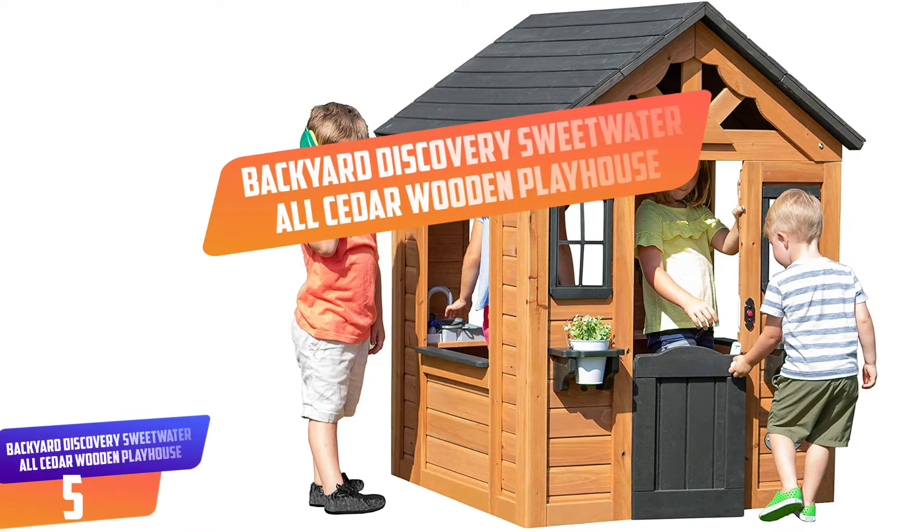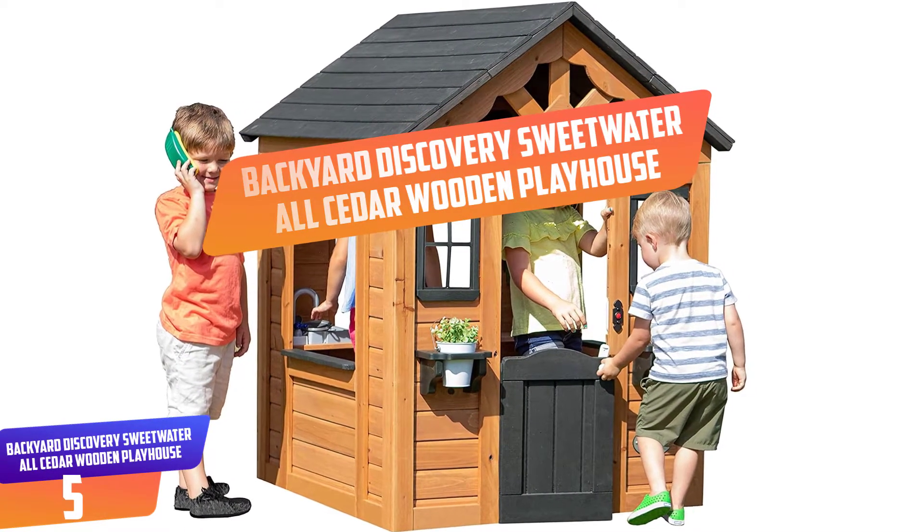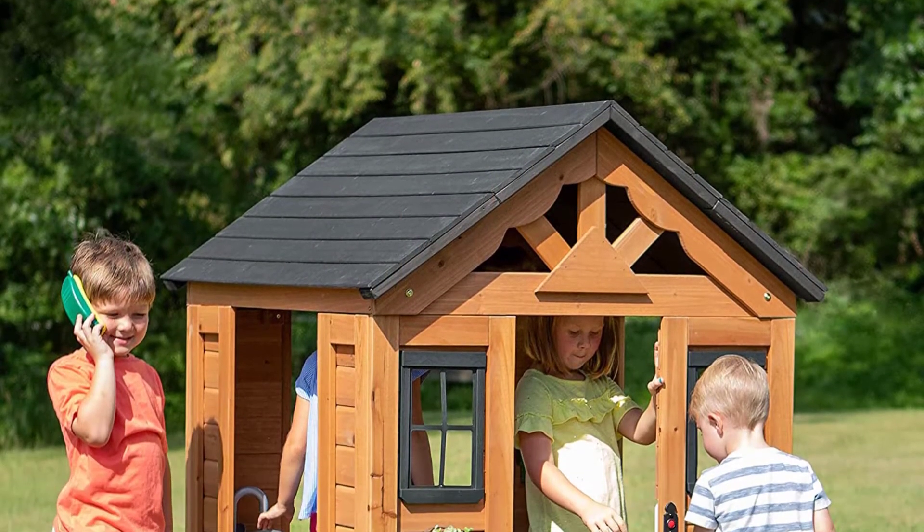Number 5: Backyard Discovery Sweetwater All Cedar Wooden Playhouse. This is a well constructed cedar wood playhouse with large window openings and lots of play enhancing accessories.